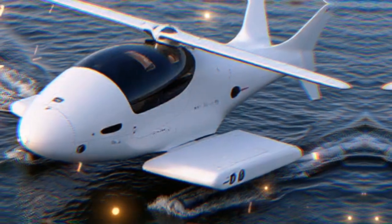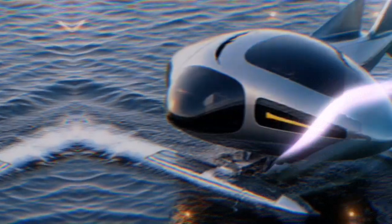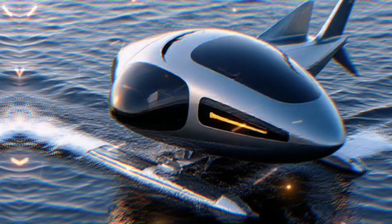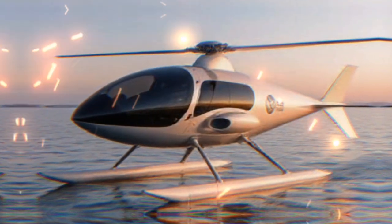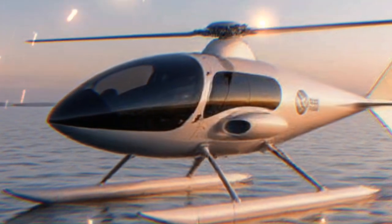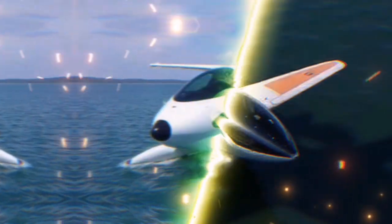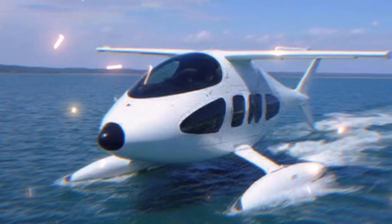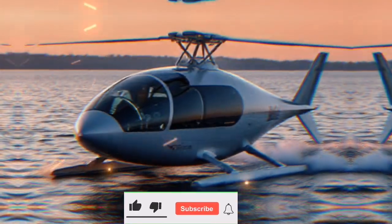In today's world, environmental concerns are at the forefront of transportation innovation. The Airfish 8 aims to minimize its carbon footprint with its hybrid technology. By using less fuel compared to traditional aircraft and boats, it presents a more sustainable option for travel. This focus on sustainability is crucial as we move towards greener technologies in all sectors.